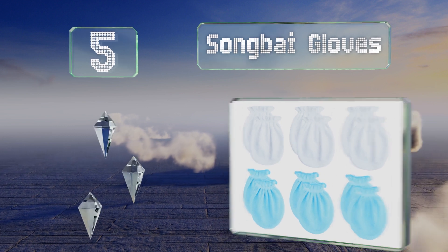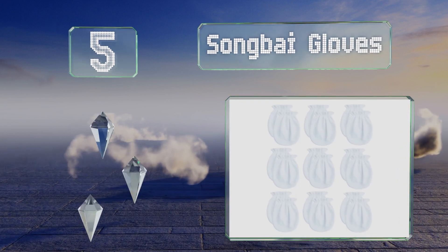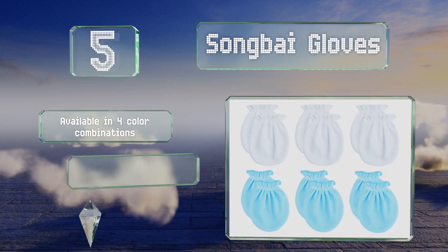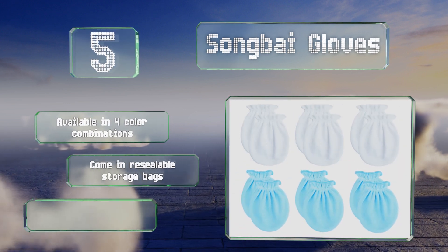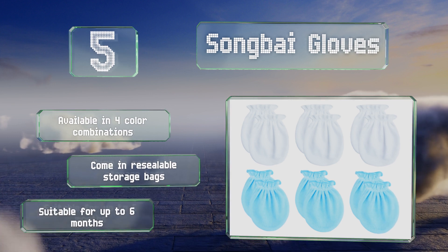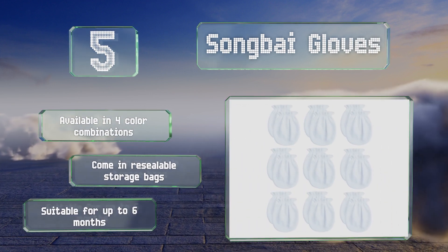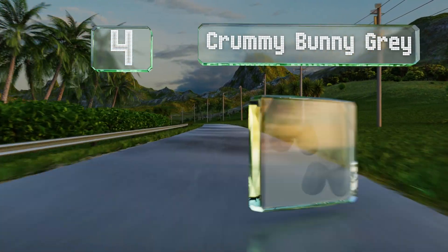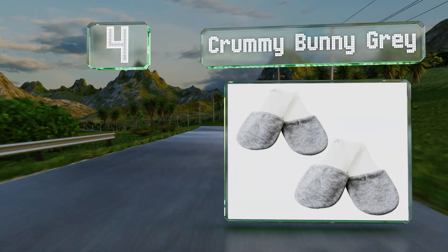Halfway up our list at number 5, the lightweight and breathable Song by Gloves are made of a smooth organic fabric with bands around the wrists to keep them from falling off. Note that they should be hand washed to prevent the elastic from deteriorating. These are available in four color combinations and come in resealable storage bags. They're suitable for up to six months.